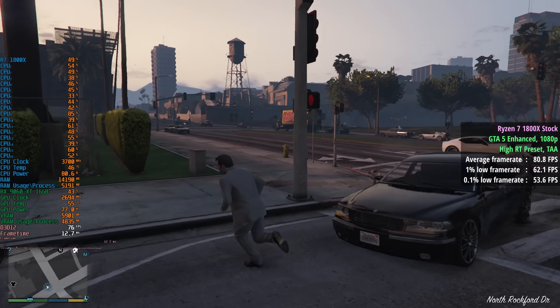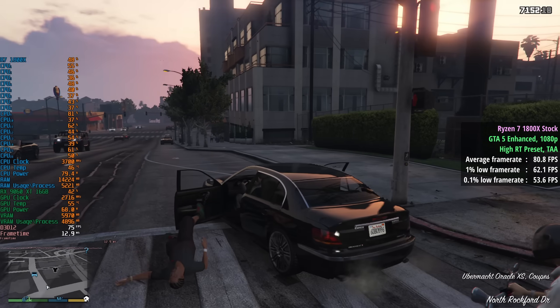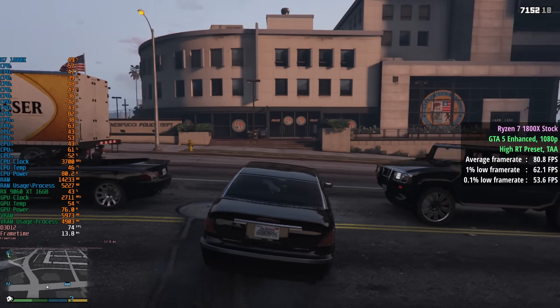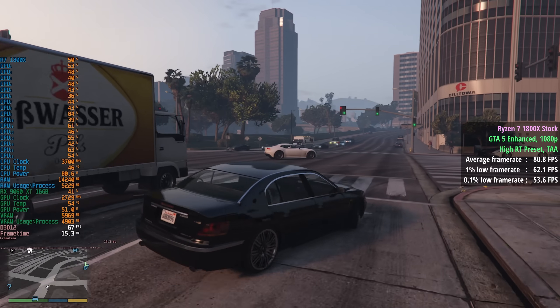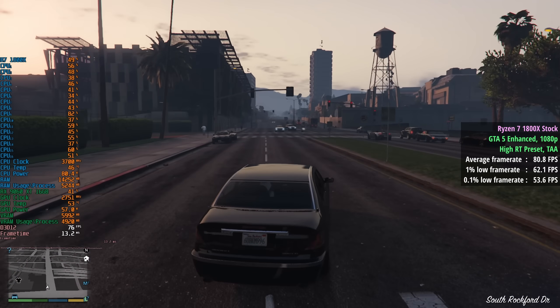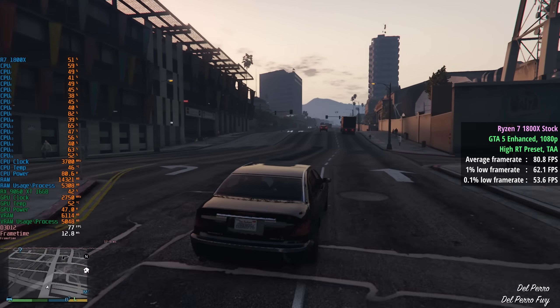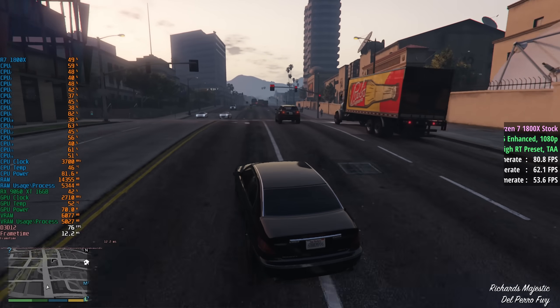GTA 5 Enhanced with the high ray tracing preset and TAA gave 81 frames per second, a 1% low of 62, and a 0.1% low of 54. This was pretty consistent given the age of the chip. What you'll notice throughout is that the CPU is definitely going to be the limiting factor, which is what we want in a CPU test, especially when we throw up the comparisons later.